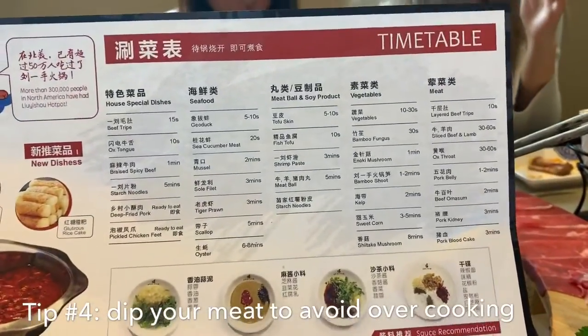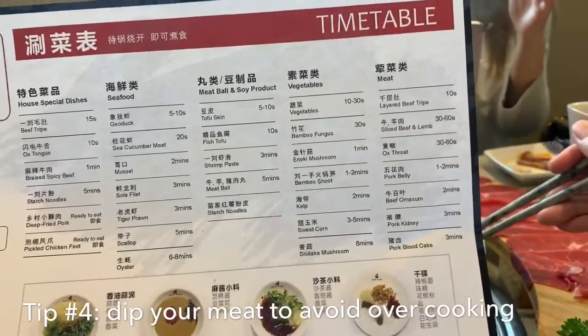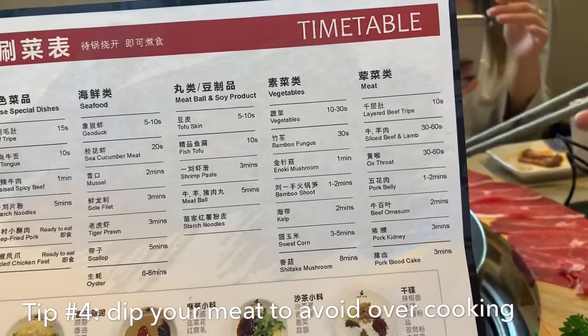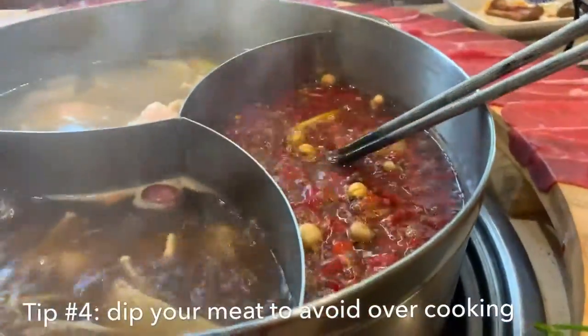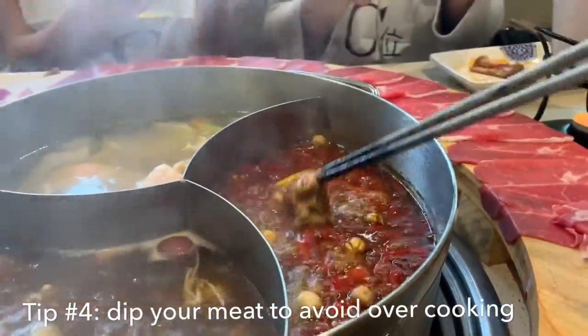Meat layered with sliced beef and lamb - 30 to 60 seconds. The more he dips, the more sauce coats the meat. So exciting - I just found out they have a sauce bar! You get to head to the back, make your own sauce, customize the flavors and the seasonings. We're heading there right now. This is a game changer, and David's back with us to show us how to do two different kinds of sauces.